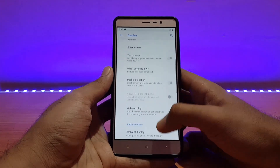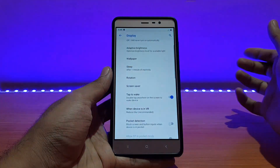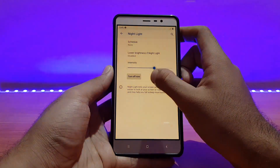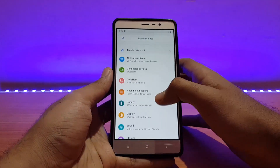Talking about the display options, all the standard stuff is present — wake on plug, pocket detection, double tap to wake. Let's try it out. As you can see it works, but there isn't any haptic feedback when the display is turned on. Going into Night Light, it is also working fine — you can change the intensity from there.